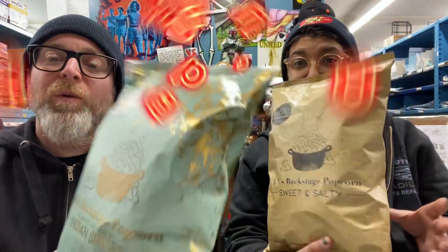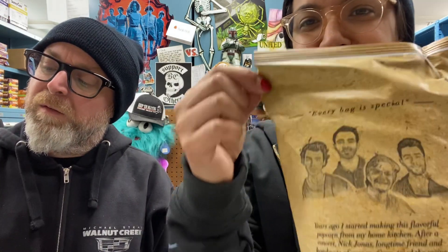Hey guys, you ever heard of something called Rob's Backstage Popcorn? The bag looks really nice — I saw some at Safeway and Cost Plus. It says 'Jonas' Secret Sweet, Salty and Savory Seasoning.' This has something to do with a guy named Rob and the Jonas Brothers and people associated with them. They've got a big following, so it must be good, right? This one's Indian spices, that looks good, and this one's sweet and salty.